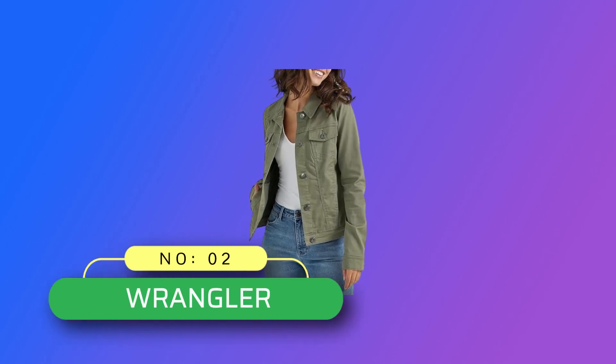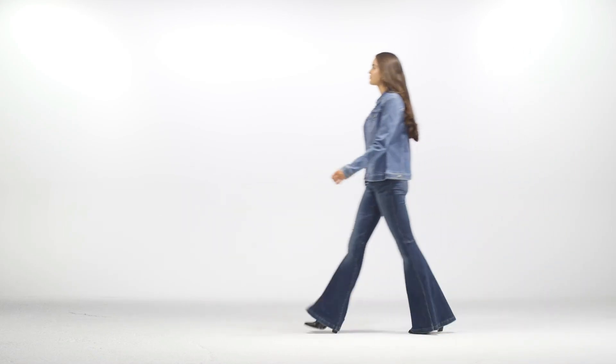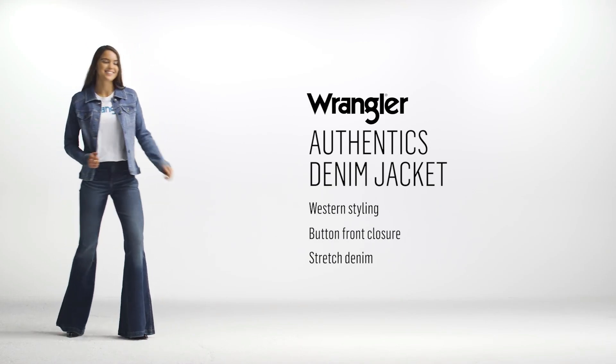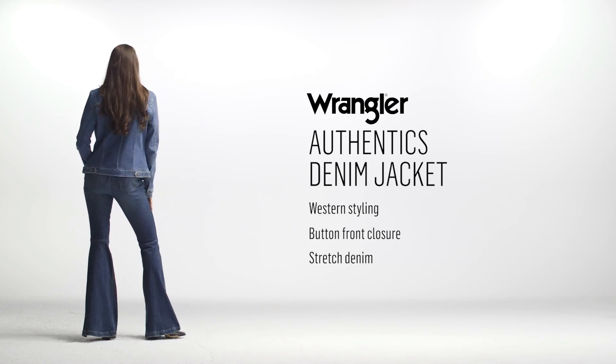Number 2: Wrangler, Made in USA Denim. Wrangler Authentics Women's Stretch Denim Jacket — a wardrobe staple. Come rain or shine, a classic denim jacket will always have your back. This stylish take on a wardrobe staple is designed to complete any look. Best of all, it will never go out of style.